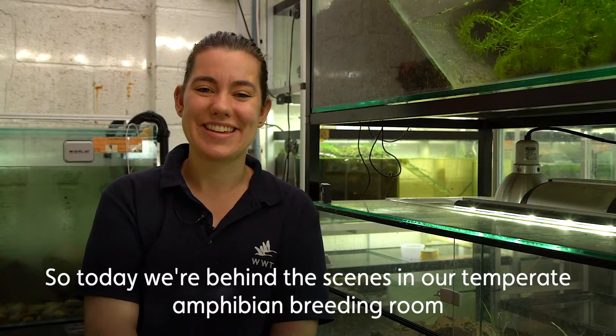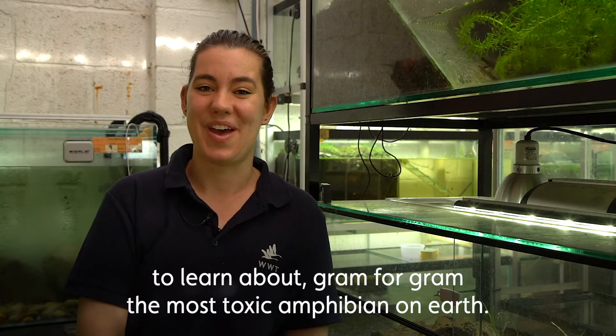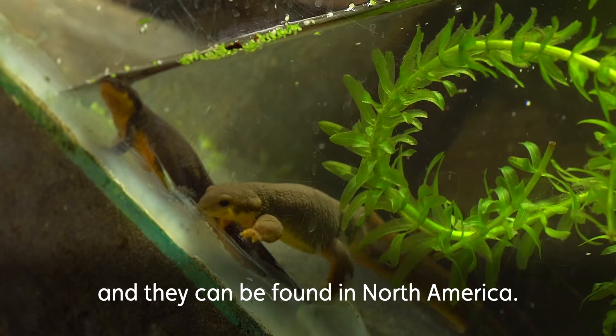Today we are behind the scenes in our temperate amphibian breeding room to learn about gram for gram the most toxic amphibian on earth. These are Taricha granulosa — they are the rough-skin newt and they can be found in North America.